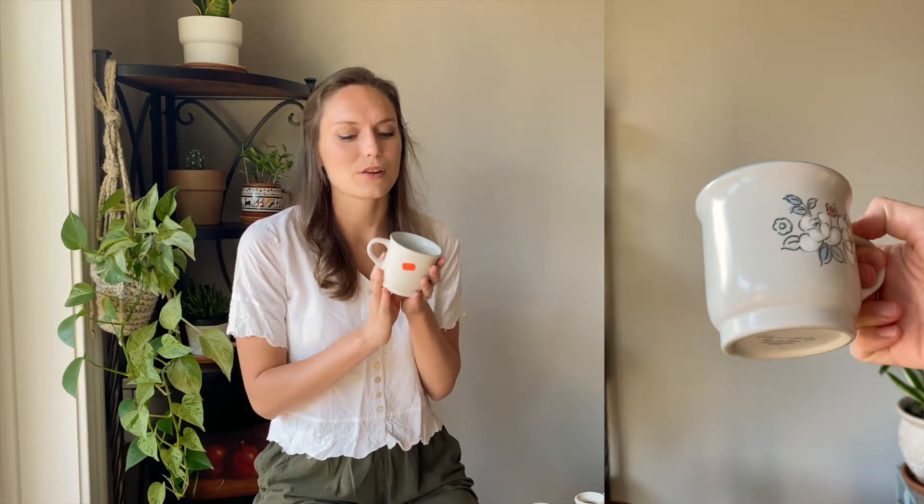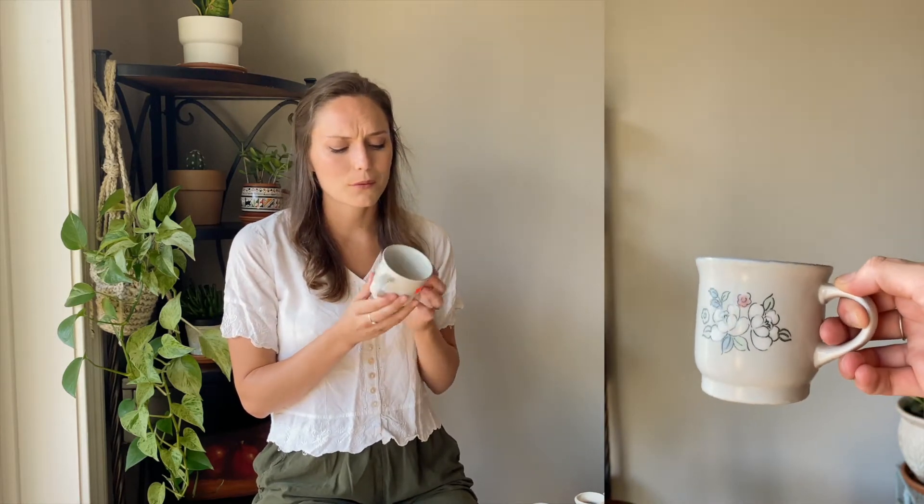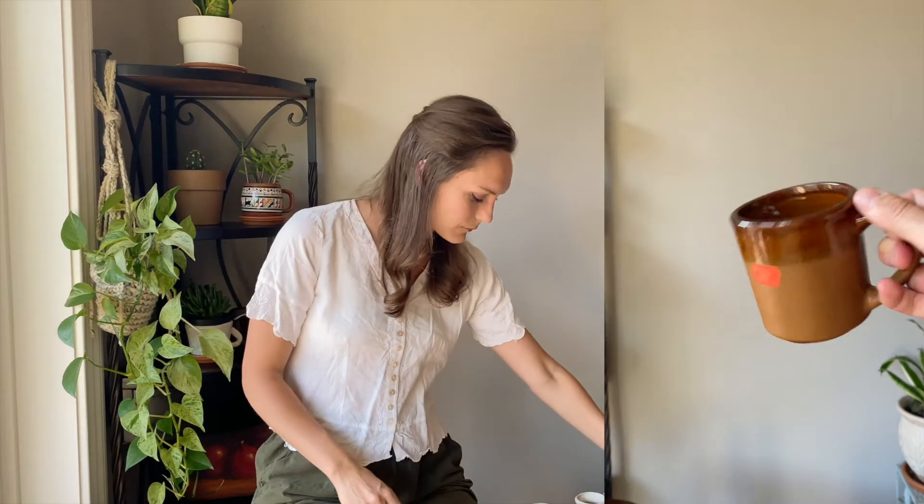I have a mug problem and Daniel tells me all the time I'm not allowed to buy any more mugs, but sometimes mugs just speak to me and tell me I can't go home without them. I found this mug and I love the little painted flowers, the blue rim, and the cream color — it was 57 cents, so I couldn't leave it behind. Then this other one — anything that looks like pottery or has earthy tones I also can't leave behind. It was 67 cents.